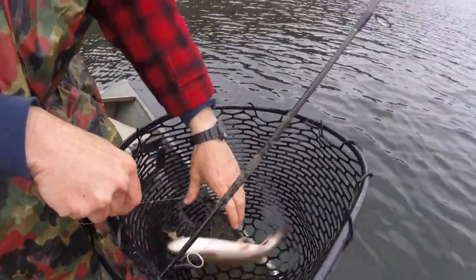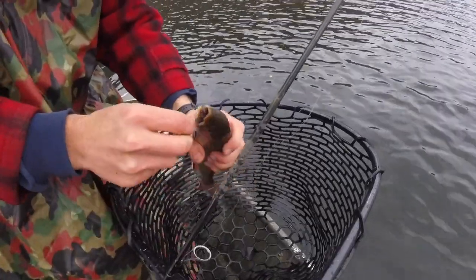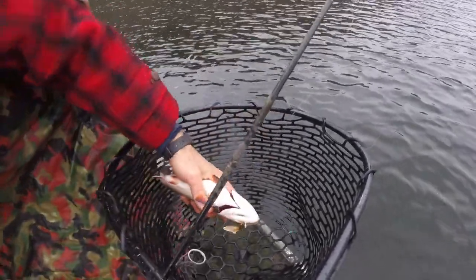Brook trout — they'll fight to the death if you lure them. They're feisty little things. That one is a male.